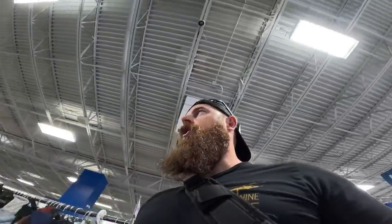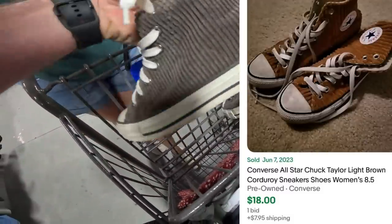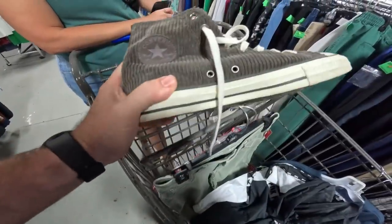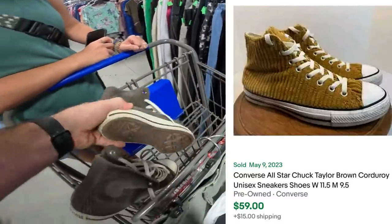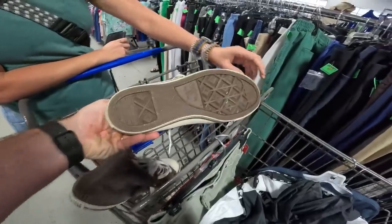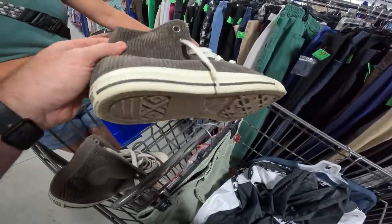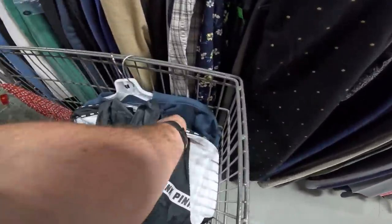Kayla just picked up an awesome pair of shoes — I walked right by them and didn't notice. These bad boys are all corduroy and go for anywhere between $30 and $60. I think I walked by them because I didn't know what they were. They just have a little scuff but the easiest way to clean these things up is a magic eraser — clean those up and they look brand new, easy $60.